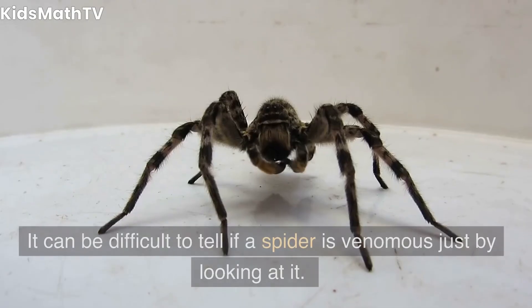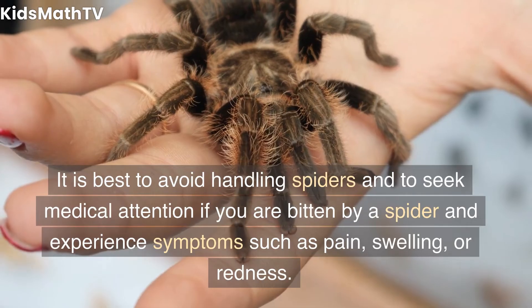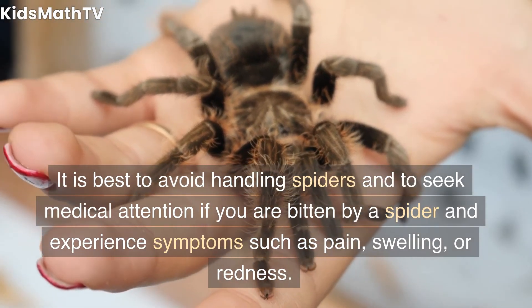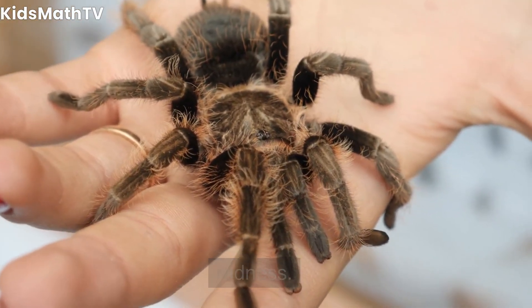How can I tell if a spider is venomous? It can be difficult to tell if a spider is venomous just by looking at it. It is best to avoid handling spiders and to seek medical attention if you are bitten by a spider and experience symptoms such as pain, swelling, or redness.